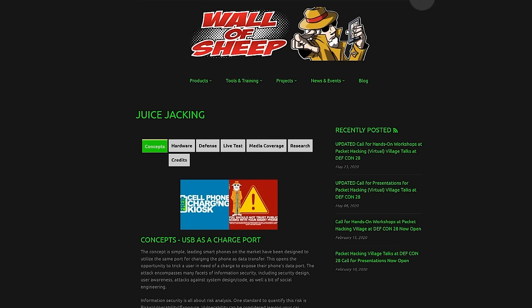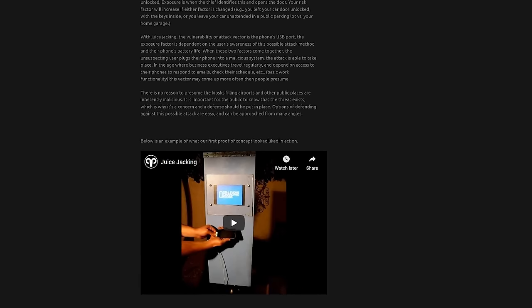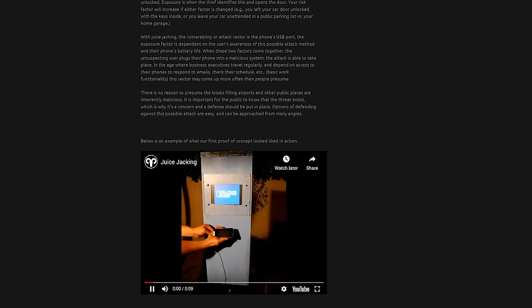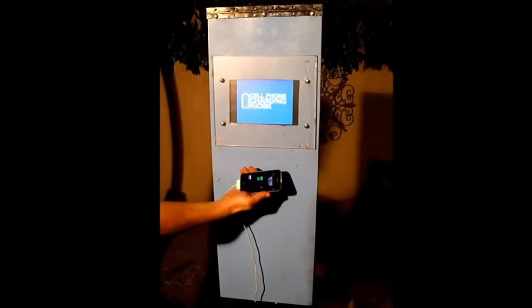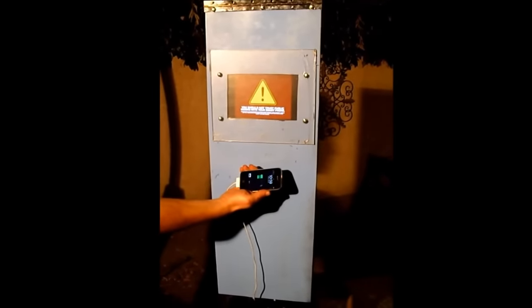At the Wall of Sheep, an event at DEF CON, they gave public access to an informational juice jacking kiosk. These included a hidden CPU, which was used to notify the user that they should not plug their devices into public charging kiosks.